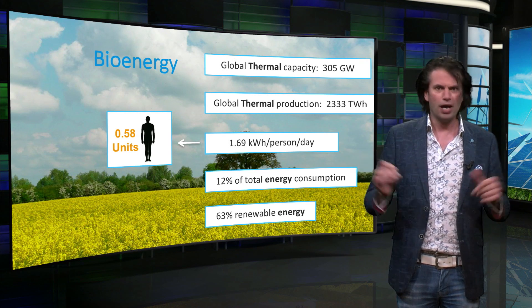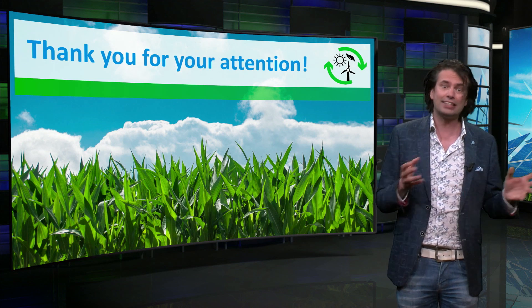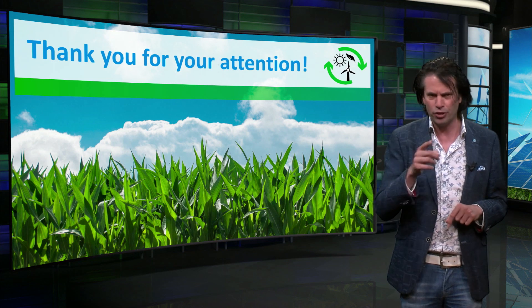To conclude, bioenergy is a sustainable energy source that has a lot of benefits as well as downsides. I invite you to do some calculations on the potential in the world, or in your country. See you in the next video.